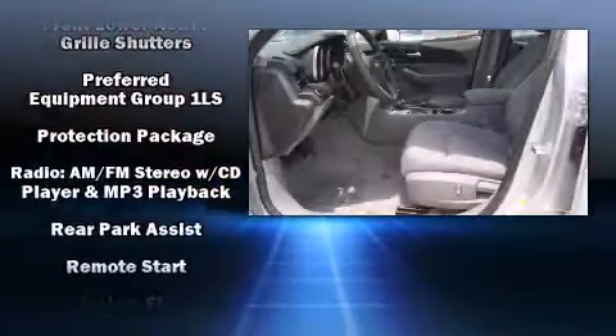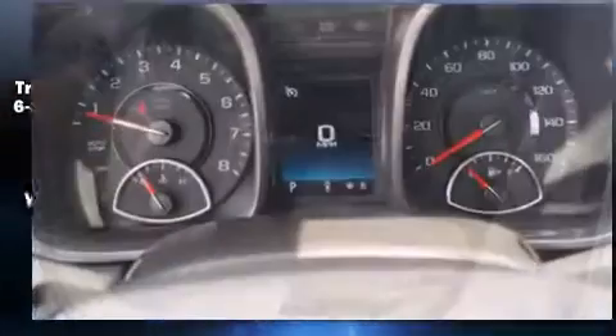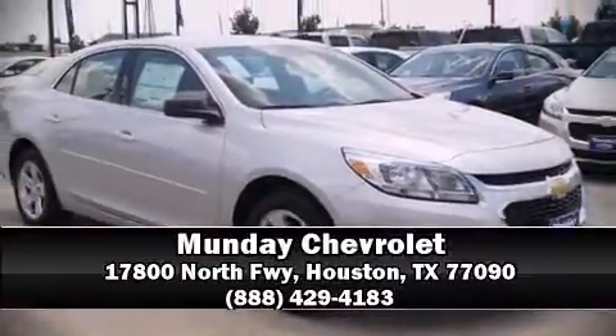For added security, dynamic stability control supplements the drivetrain. Stop by our dealership or give us a call for more information.